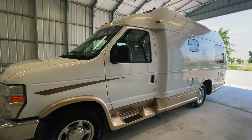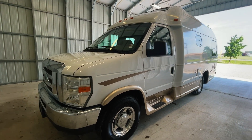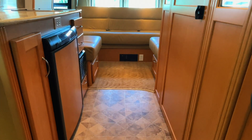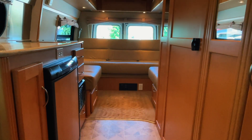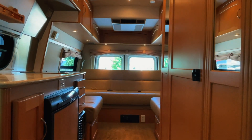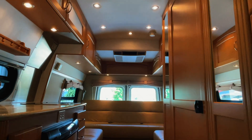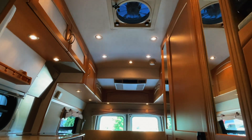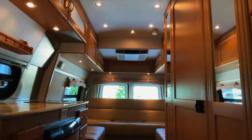For sale today, we have a 2010 Pleasureway Excel TS MMX with 36,221 miles. Here we are inside of this 2010 Pleasureway Excel TS. As usual, we'll start in the front and work our way towards the rear. I'm going to do my best to give you a good idea of the overall floor plan as well as the overall condition of this unit.